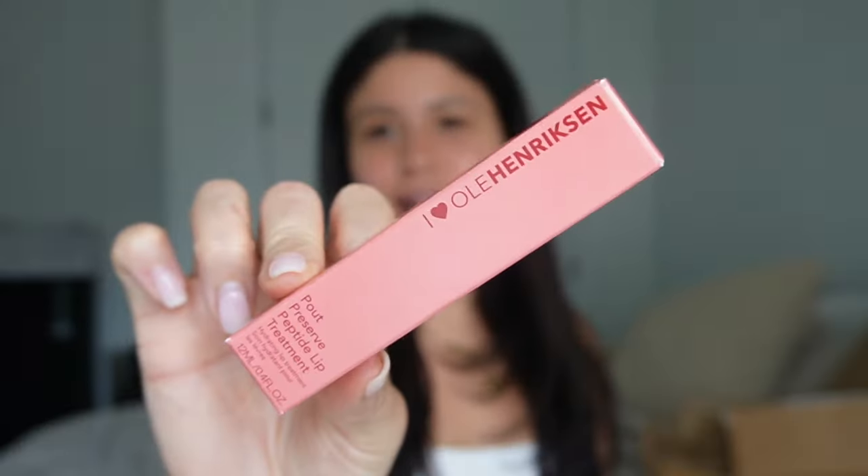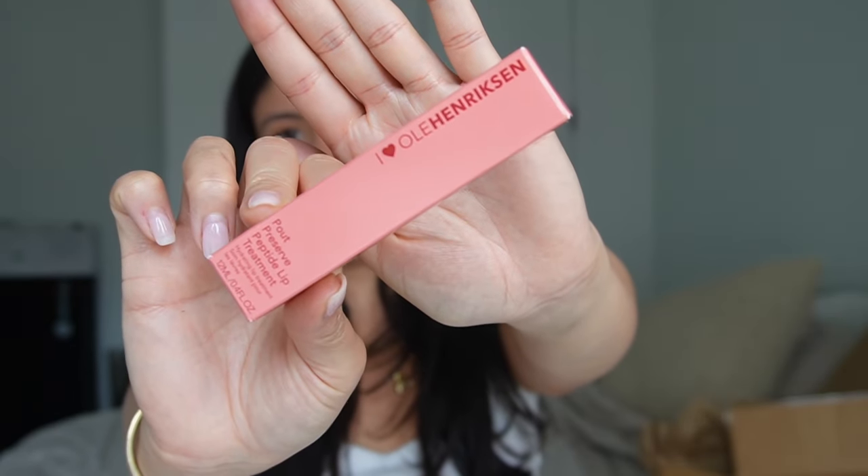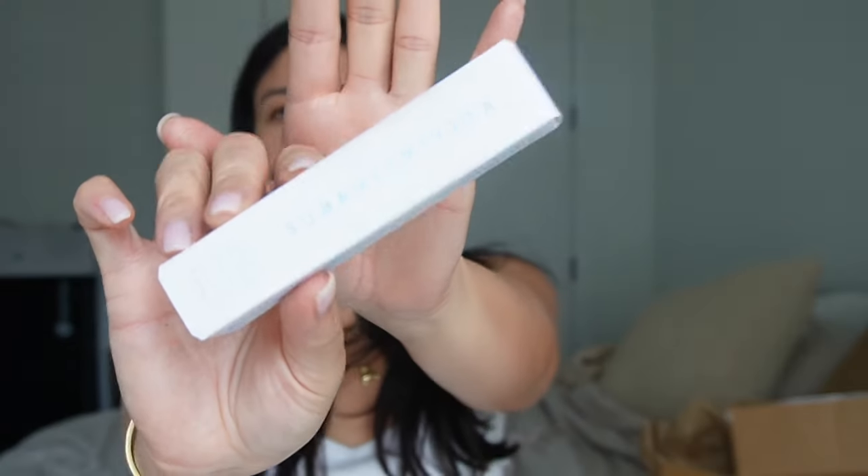Let's do the lip mask — this is the Ole Henriksen Pout Preserve Peptide Lip Treatment. I have seen this all over TikTok and people say it's amazing. I am lip product obsessed — I love lip products more than any other makeup product. This was like $22, so it better be good. It's very rich — it's definitely giving. I also got the Summer Fridays Jet Lag overnight eye serum — it's like a retinol overnight eye serum.